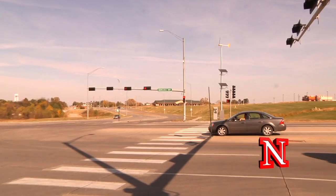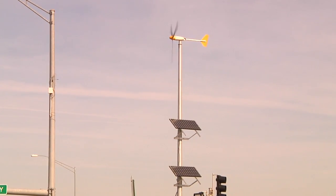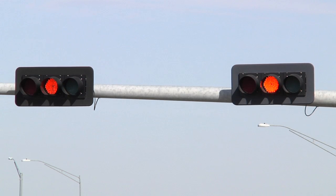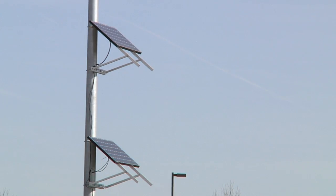At a busy intersection, traffic lights are powered with the help of green energy — a solar array integrated with a small wind turbine. It's a testing site for engineers at the University of Nebraska-Lincoln.